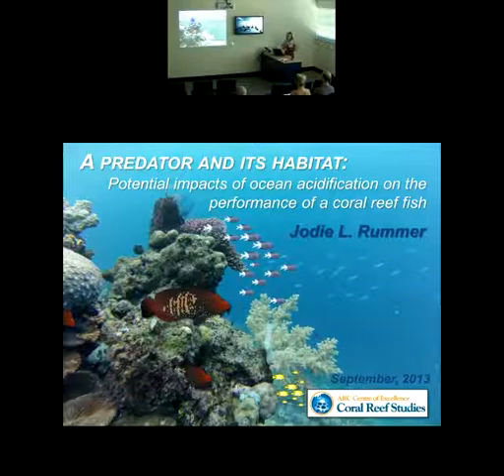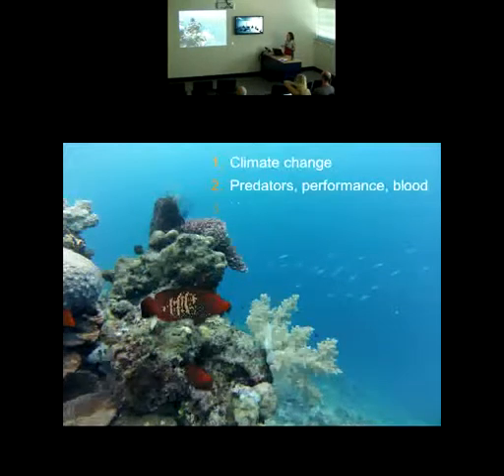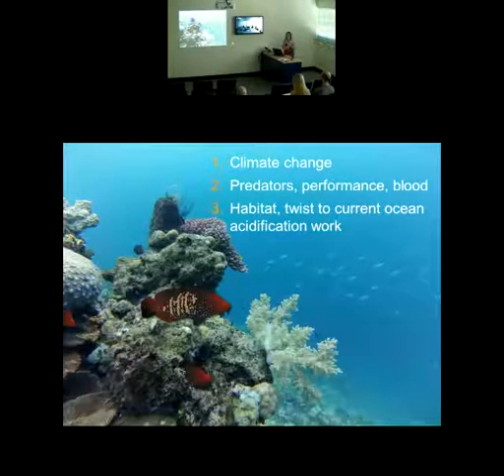The habitat aspect has been a new thought that came together in dissecting these data and thinking about results from earlier parts of the study. It made me take a step back and closely examine the coral reef where this predator lives and how this fish lives in its habitat — a really neat perspective on my work that will be important for future ocean acidification and climate change research. I'll talk first about climate change, then predators and performance, and then take that last twist into the habitat.